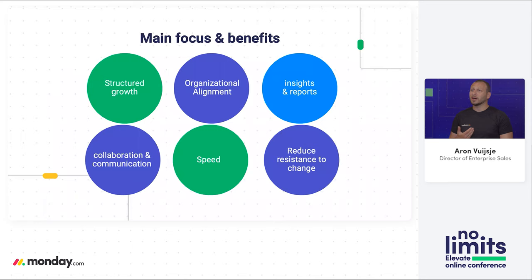So what are we really going to be focusing on today? The main part is focusing on how we can create structured growth in your account while you're scaling with Monday.com. This is going to allow us to create that organizational alignment, making sure that everybody in the organization knows what we are working towards and has complete transparency. It's also going to allow us to pull very easy insights and reports across everything that happens within your Monday account, and we'll focus on the importance of communication and collaboration, speed of change, and reducing resistance to change.